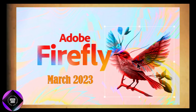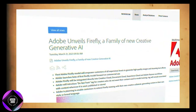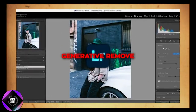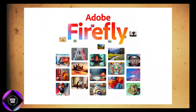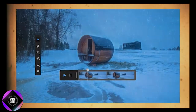Firefly, launched in March 2023, is a set of AI tools that has already transformed the creative process for designers and creators. It's been added to popular Adobe apps like Photoshop for generative fill, Lightroom for generative remove, Illustrator for generative shape fill, and Adobe Express for text-to-template. So far, Firefly has generated over 12 billion images and vectors worldwide, making it one of Adobe's most quickly adopted technologies.